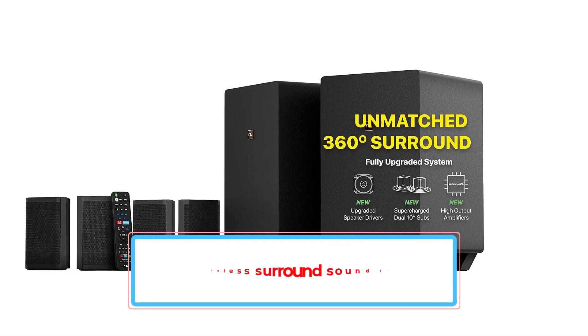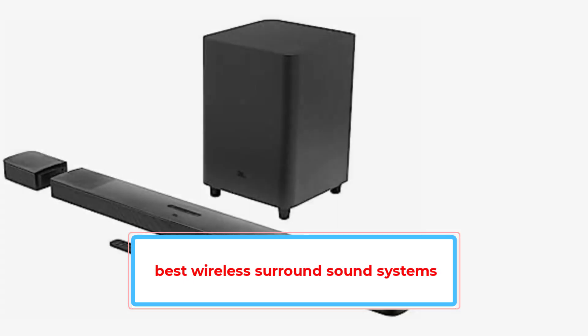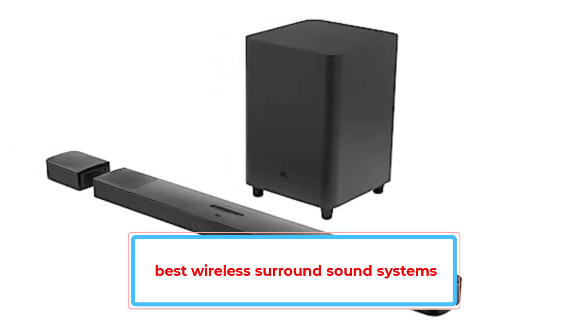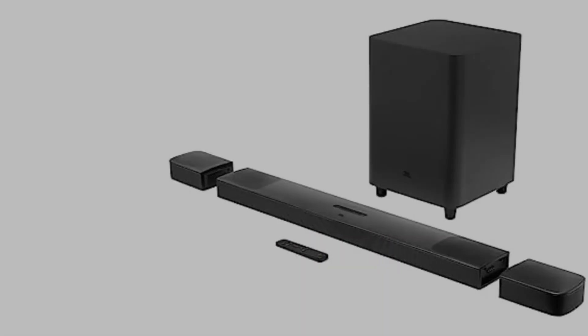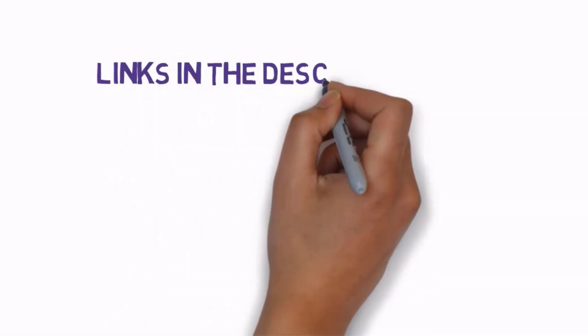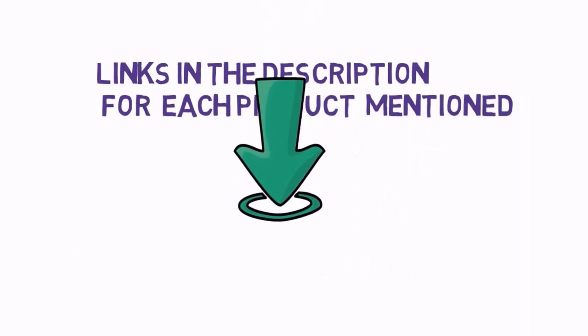Are you looking for the best wireless surround sound systems? In this video we will look at some of the best wireless surround sound systems on the market. We have included links in the description, so make sure you check those out to see which one is in your budget range.